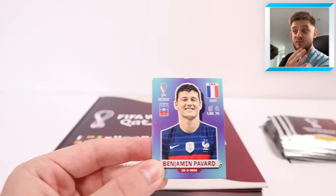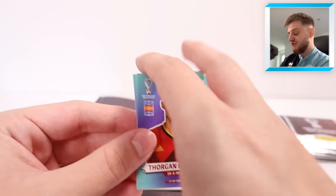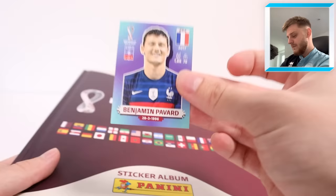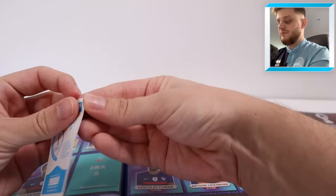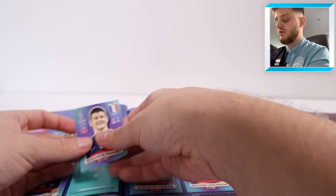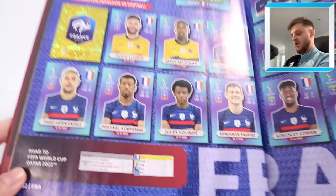This one is one we need — Benjamin Pavard for France! That means we now need four stickers to complete our collection. Get in there, this is absolutely fantastic! We've also got Bereszyński, Zack Steffen, Ayu, and Thorgan Hazard. Things are really starting to come together with this sticker collection — that is absolutely superb.